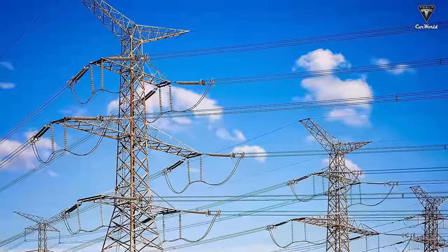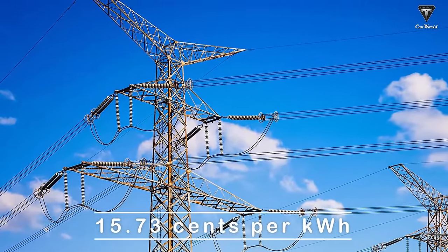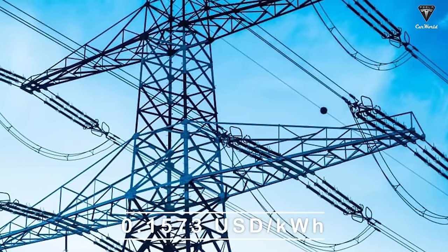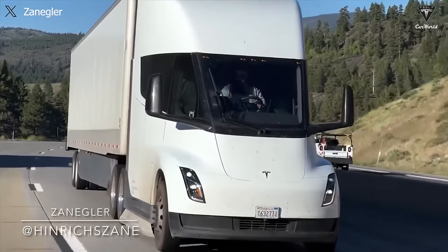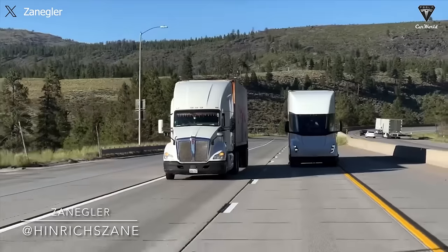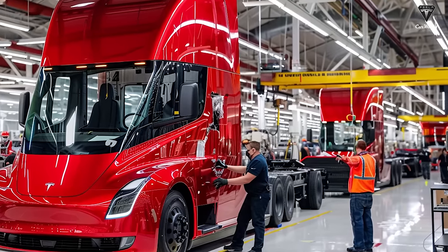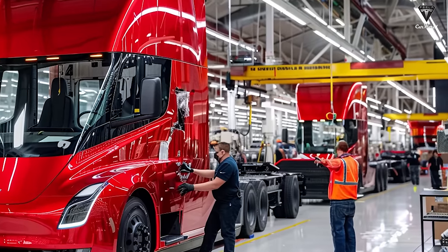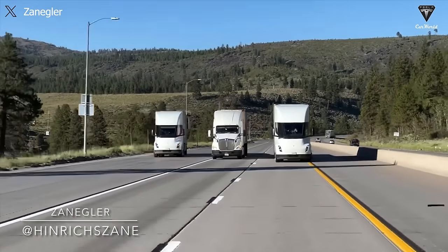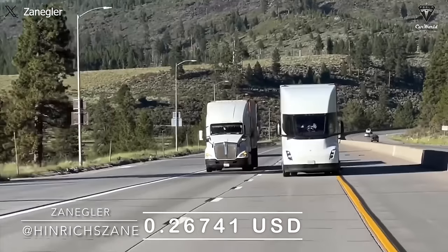In the United States, the average electricity price is currently $0.1573 per kilowatt-hour. When applied to the transportation sector, especially with Tesla Semi, the calculation of electricity consumption needs to be meticulously considered. With the Tesla Semi's electricity consumption being 1.7 kilowatt-hours per mile driven, a simple calculation shows that for each mile of operation, the electricity cost of Tesla Semi will be approximately $0.27.